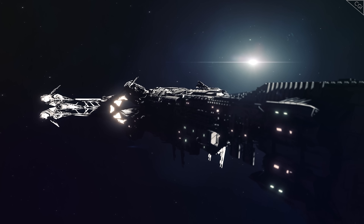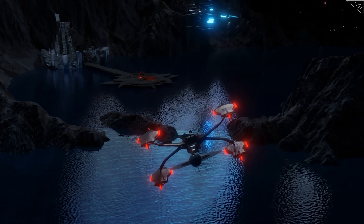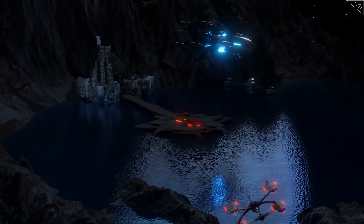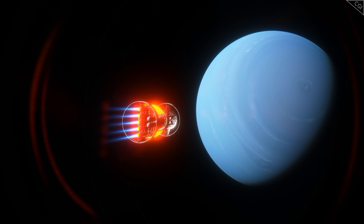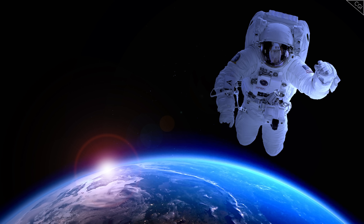Have you ever wondered what space travel might be like in the future? In many science fiction stories, humanity has spread out across the solar system, colonising planets and asteroids. Given the hundreds of millions of kilometres between us and even the closest orbital bodies, this is not easy to do in real life, at least not with our current level of technology.